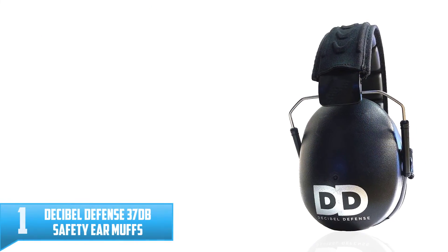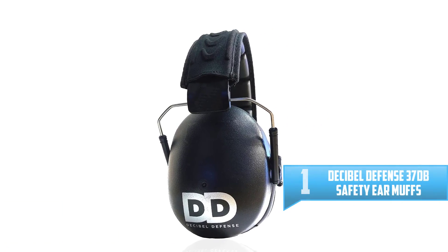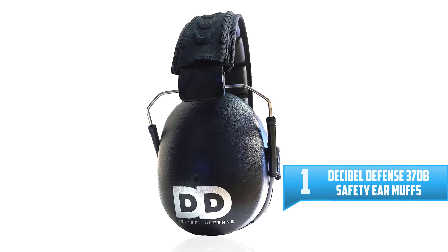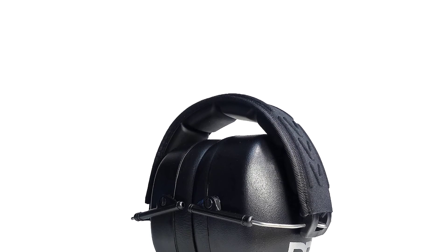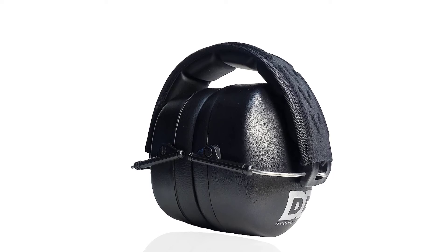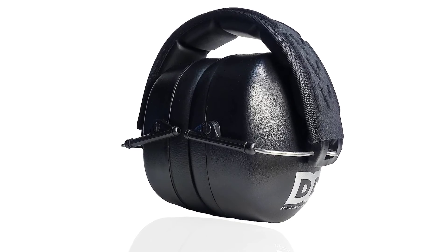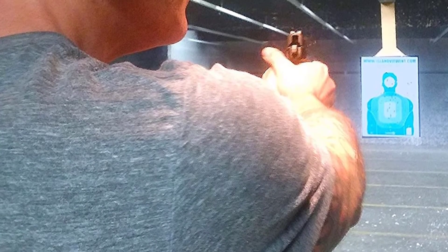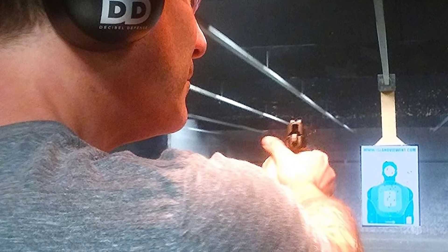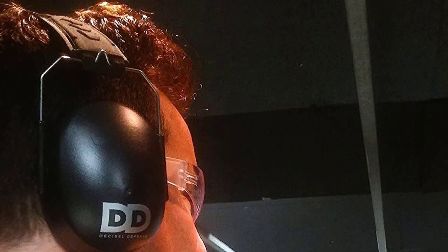Number 1: Decibel Defense 37 dB Safety Earmuffs for Shooting and Industrial Use. These are professional safety earmuffs with a high rating from users, featuring an industry-leading NRR 37 dB ear protection. They feature ultra-comfortable headbands with a smooth and padded cell design for long hours of comfort, and are foldable and compact for easy carrying. Their sturdy construction guarantees lasting durability. Comfortable for both adults and kids, they offer the quietest and most comfortable hearing protection, come from a reputable manufacturer committed to excellence, and have received the needed safety certifications.